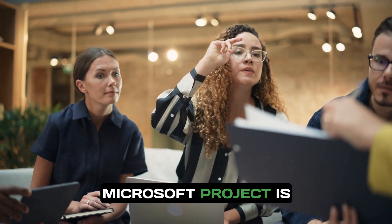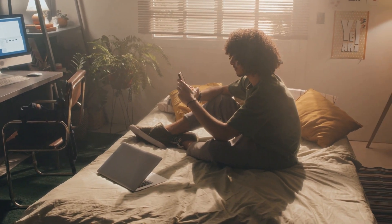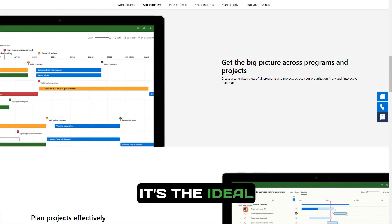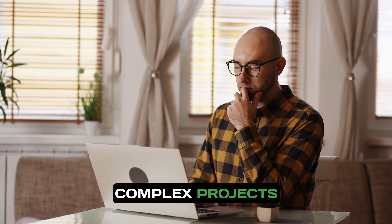Microsoft Project is tailored for project management professionals across various sectors, including construction, technology, healthcare, and finance. It's the ideal solution for project managers who need a powerful tool for handling large and complex projects effectively.